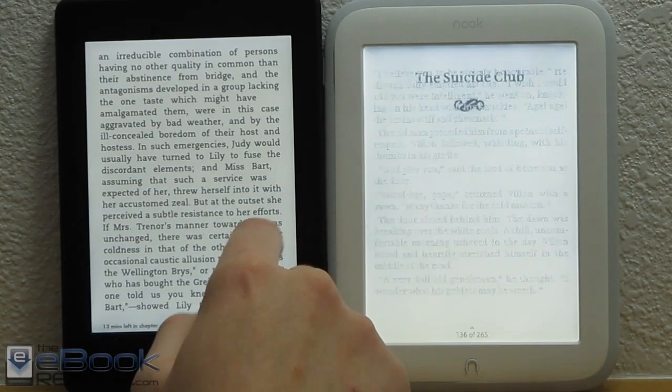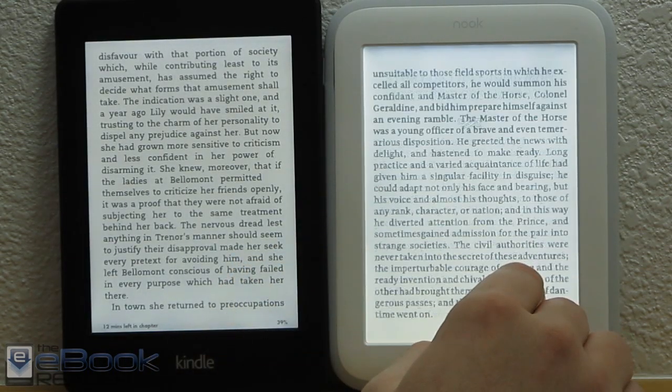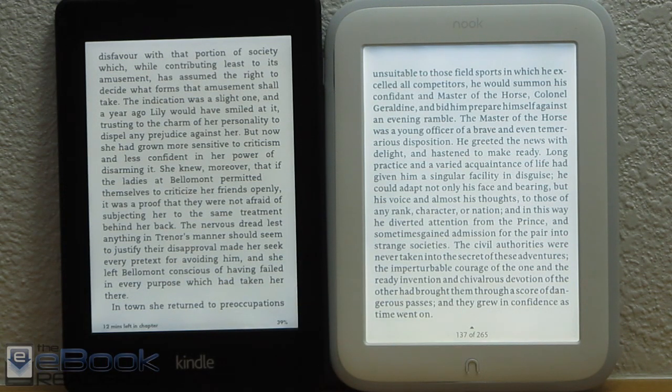Right now, both devices have the front light turned up all the way. As you can see on the Nook, it's a little bit brighter — the front light is just a little bit brighter. It's also a little bit bluer in tone.